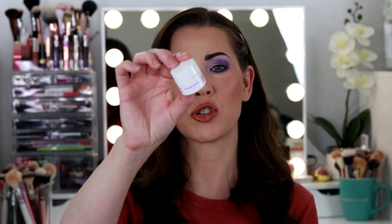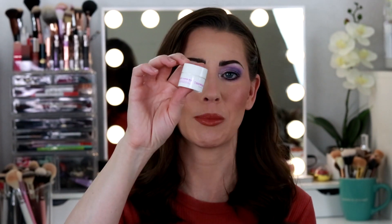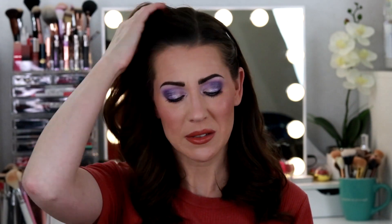I also have a little sample size of the Good Molecules Instant Cleansing Balm. Again, gets rid of the makeup. I don't like it quite as much as the Farmacy one, but it's still pretty good. When I run out of the two I have in my closet, I think I'm going to purchase this one just because it's going to save me a lot of money — I'm tired of spending so much on cleansers.